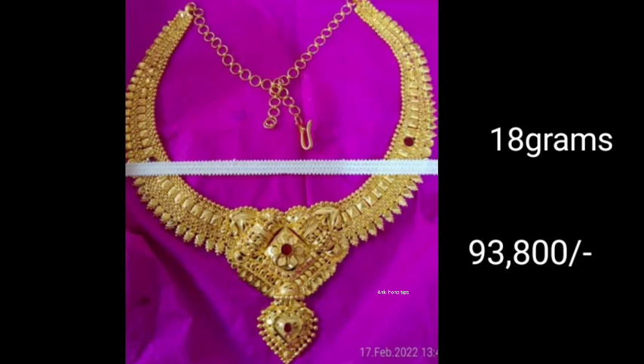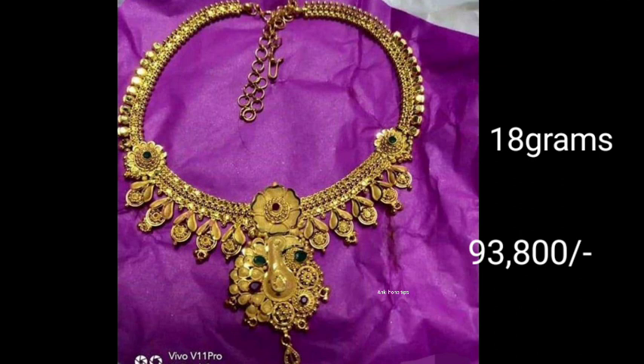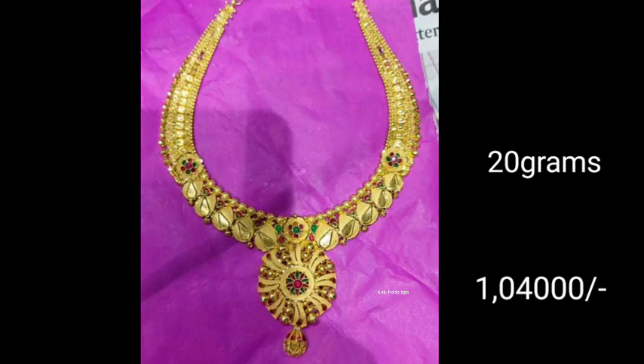Hi friends, welcome to my channel. Today's video I am going to show you a beautiful gold necklaces collection. In this video I am going to show you the best of my new designs, and I will show you the stunning design where the stonework is.